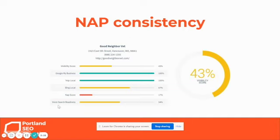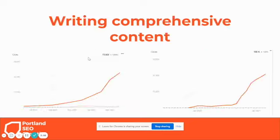Having NAP consistency is really important. Many businesses have very low what's called NAP scores — tools can evaluate the consistency of your name, address, and phone number. The more trust Google has in where you're located, the more likely they are to rank your business over others.